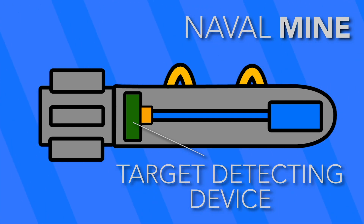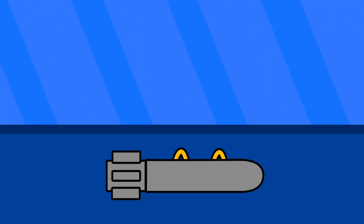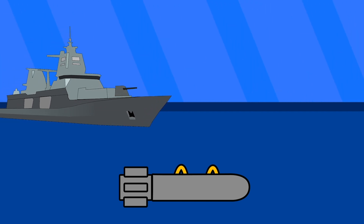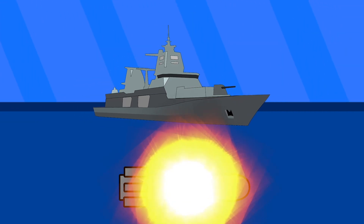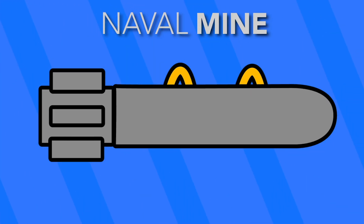Triggers can also include pressure or magnetic signatures. The target detecting device actuates the mine on a given set of constraints. Different ships will have different signatures in any one of these categories, which allows the mine's internal technology to make informed decisions on when to activate. When all of these components are assembled together in proper functionality, you get a naval mine that can be a highly effective, intelligent weapon in the naval battlespace.